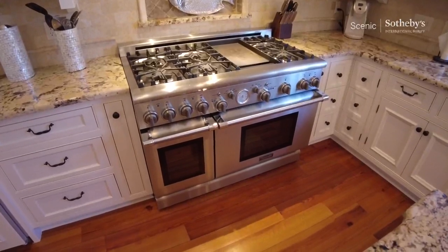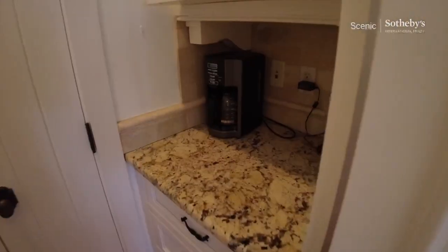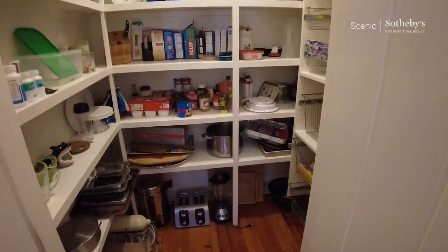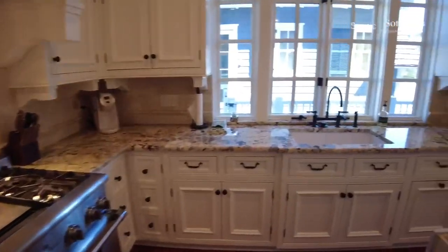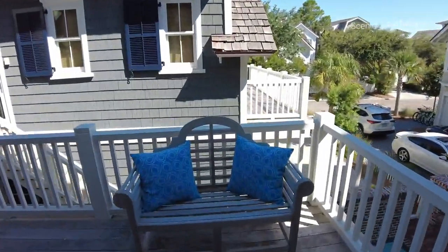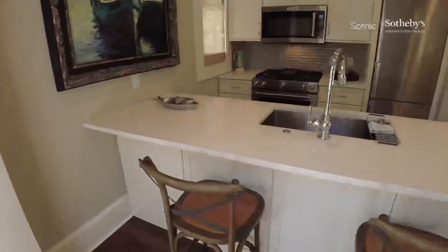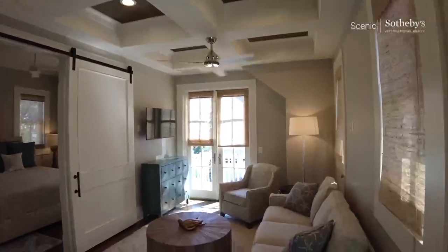Looks like a 48-inch Thermador — double oven and six-burner stove with a griddle. We all need to see the pantry. Thermador appliances. And before we go upstairs, we'll check out the carriage house. We've got pine floors — this is really pretty. Very comfortable.